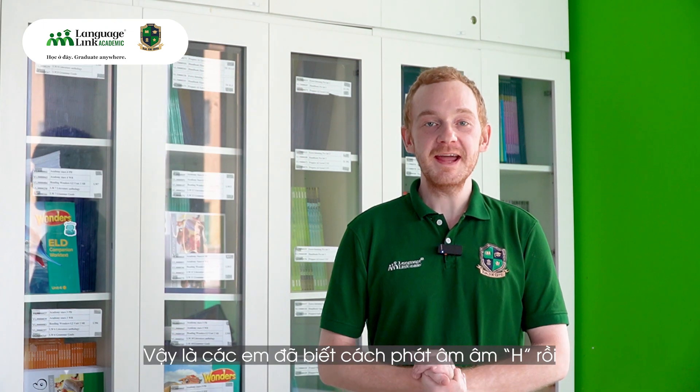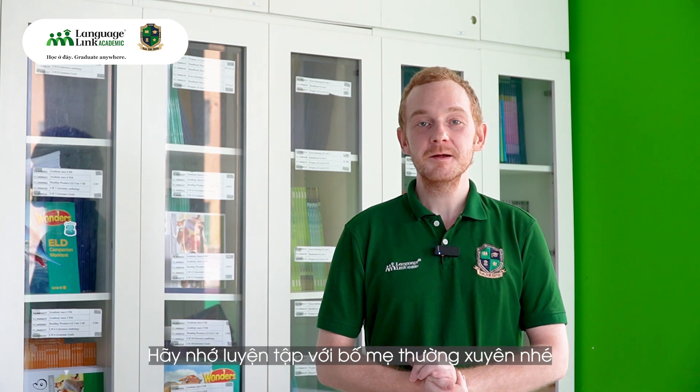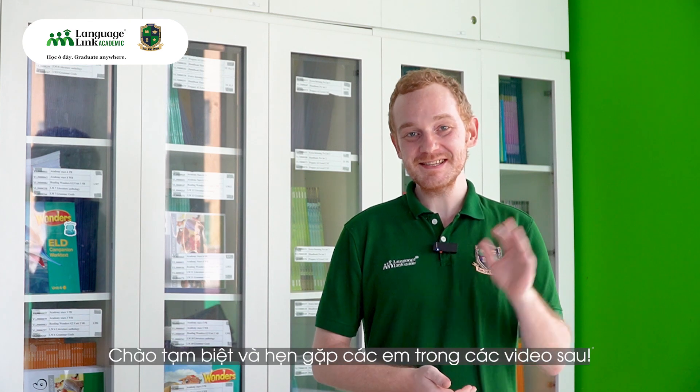Now you know the H sound. Don't forget to review with mom and dad. Thanks for watching. See you next time. Bye bye.